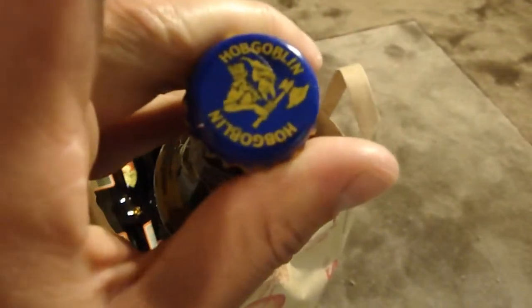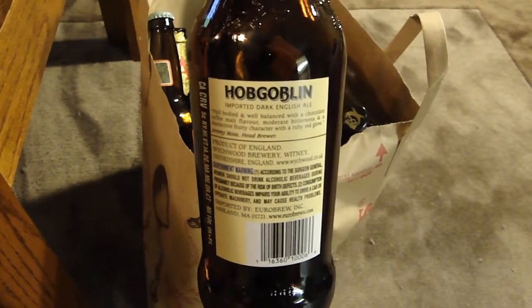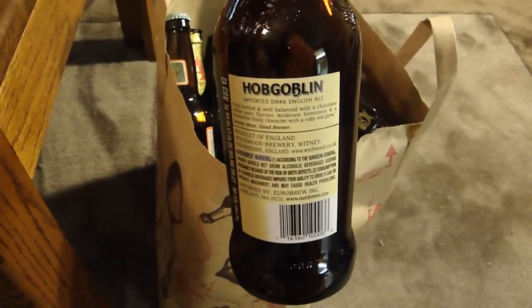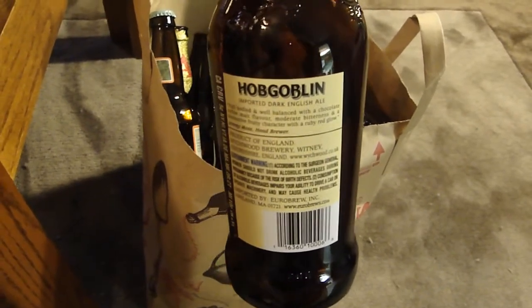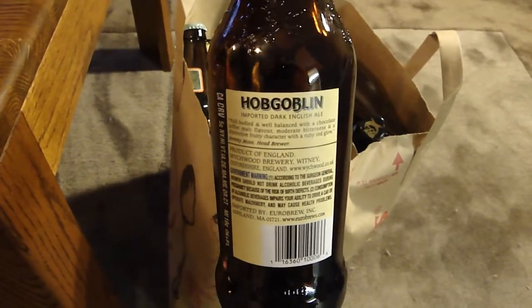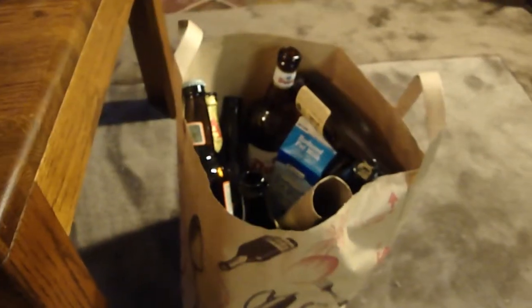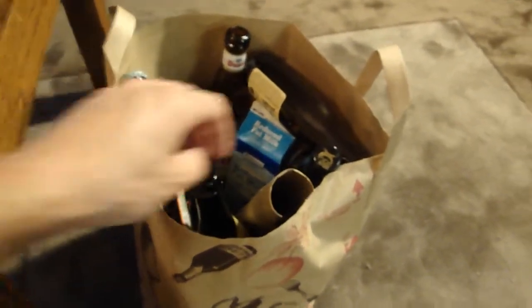The label came off this one, but this is Hobgoblin from Wychwood Breweries. Bought this thanks to Simon at the Real Ale Guide, who turned me on to it — I'd always seen it but didn't know much about it. I drank it a little too cold, but as it warmed up it became a really nice beer. Next time I'll wait for it to warm up more.